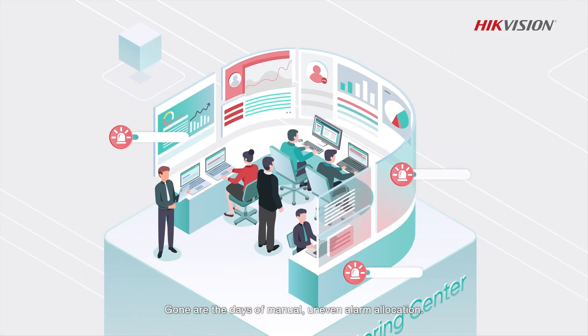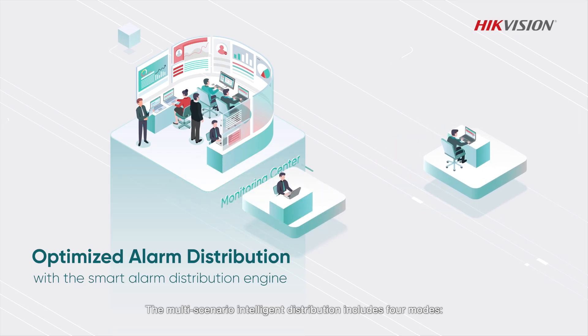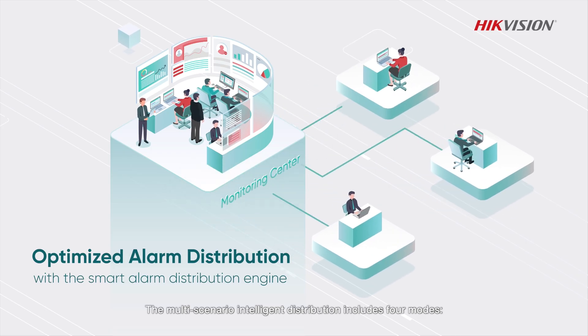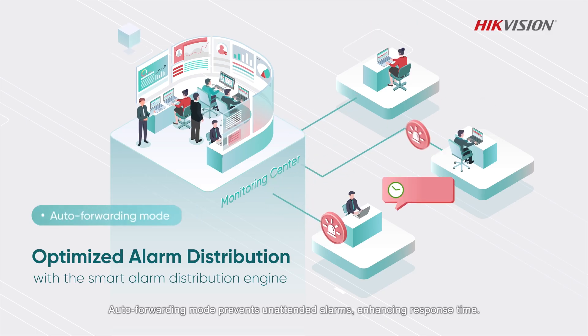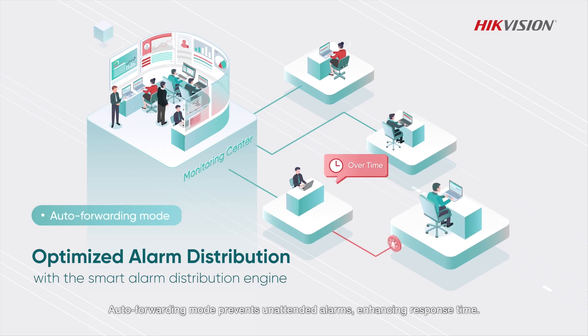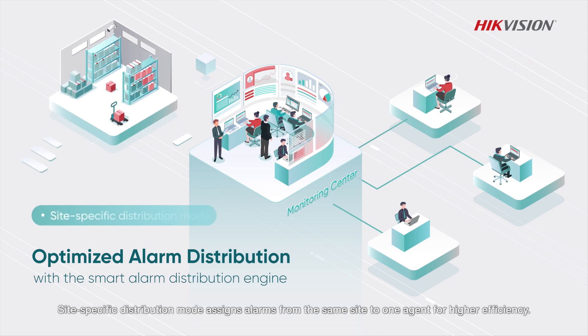Gone are the days of manual, uneven alarm allocation. The multi-scenario intelligent distribution includes four modes: Dynamic Distribution Mode ensures balanced alarm task allocation among agents; Auto Forwarding Mode prevents unattended alarms, enhancing response time; Off-Duty Mode filters out off-duty agents to ensure prompt responses; and Site-Specific Distribution Mode assigns alarms from the same site to one agent for higher efficiency.